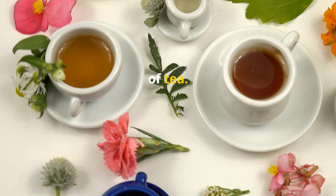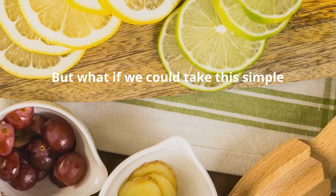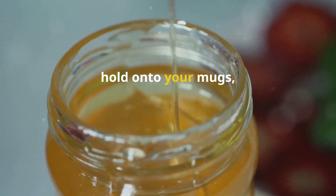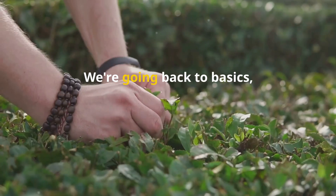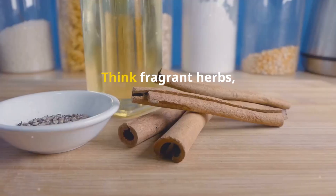Let's face it, we all love a good cup of tea — it's comforting, it's warm, it's a ritual. But what if we could take this simple pleasure and make it even better, not just better tasting but better for you too? Hold on to your mugs, friends, because we're about to dive into the world of healthy tea add-ins. Forget those artificial sweeteners and powders — we're going back to basics, embracing the power of nature's bounty.